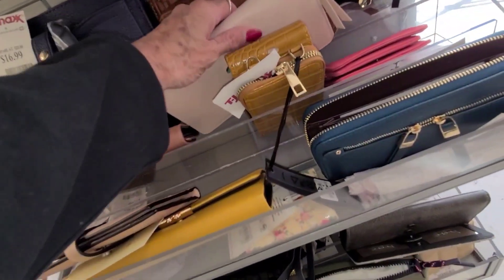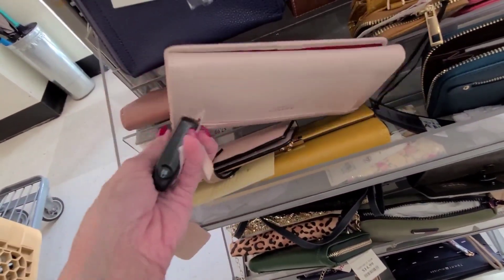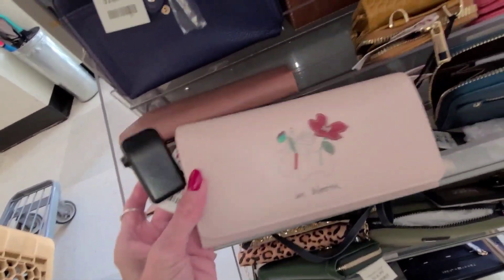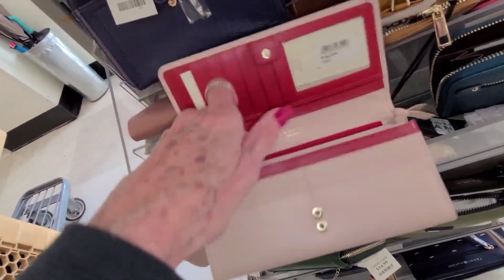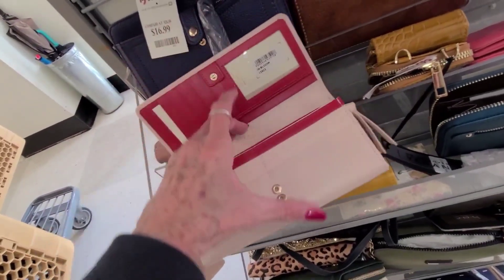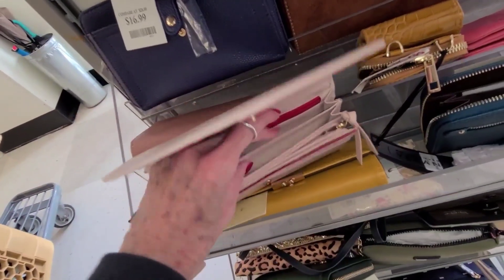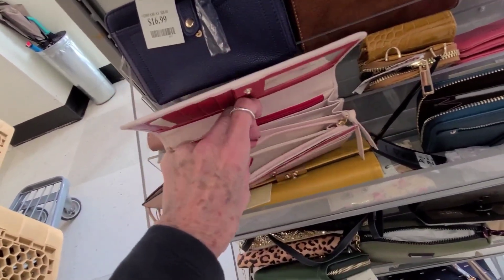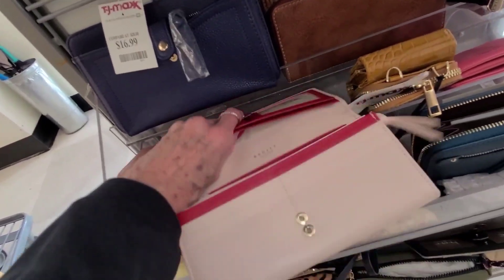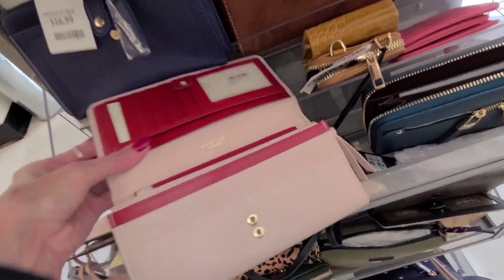And here is the Radley English — they sell this at Macy's, and this one is $50.00. I like how it's set up: two zippers, compartment in the back. Another zipper with a little compartment, card slots, and card slots on top. Two compartments in here — that's neat.